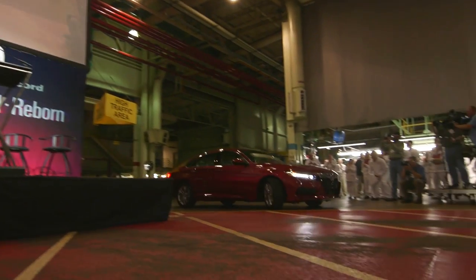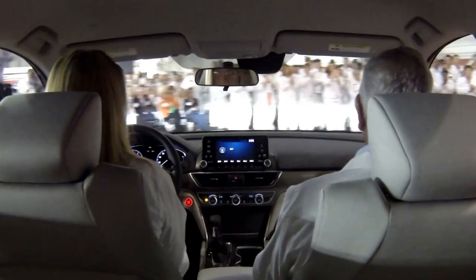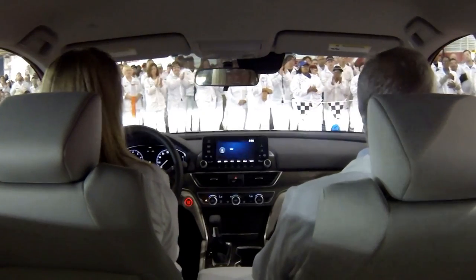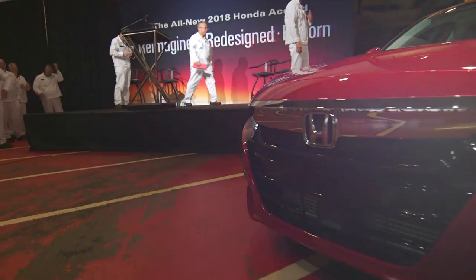The reimagined, redesigned, and new 2018 Honda Accord. Ladies and gentlemen, put your hands together and give a great Ohio welcome to the all-new 2018 Honda Accord.